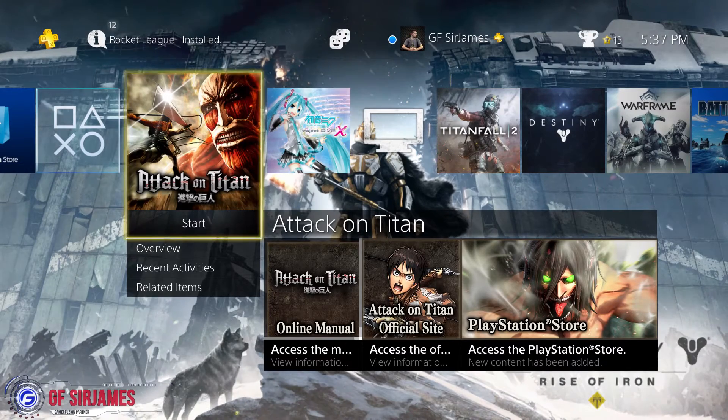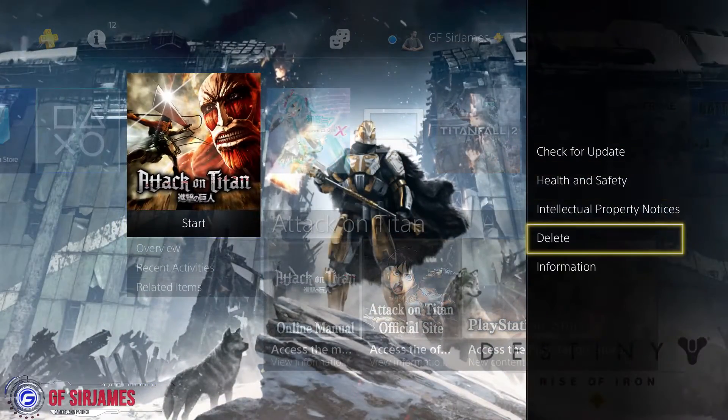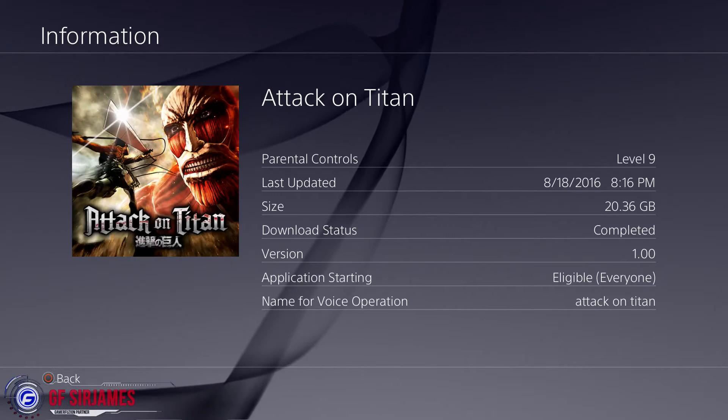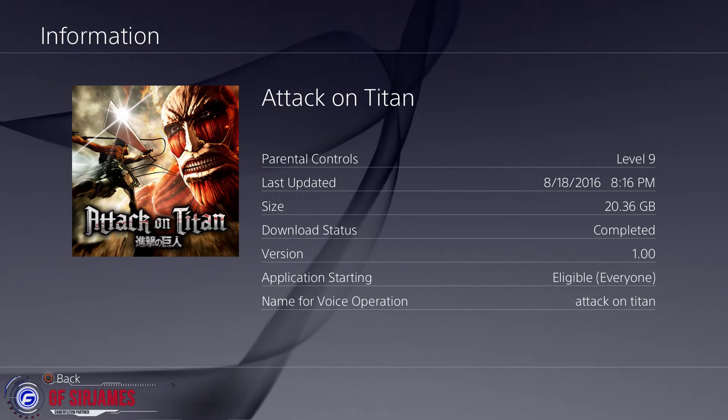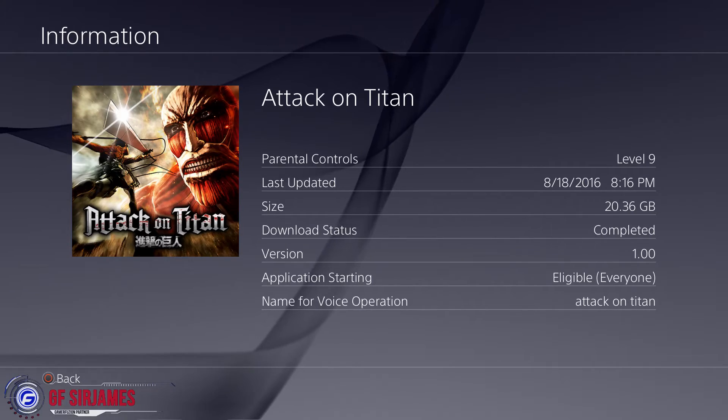The first game is Attack on Titan, which is a really awesome anime — I highly recommend you guys check out the show, and of course this video game is based on that. This game comes out on the 30th and I actually received it on the 18th, so I've had it for a few days already and I've been enjoying it. I can't discuss too much about the gameplay, but what I can tell you is the file size: it's 20.36 gigabytes, so if you need to clear some space, that's how much is recommended.